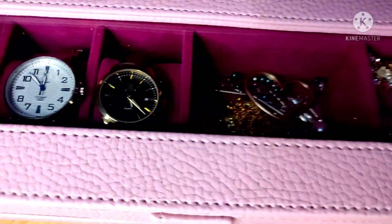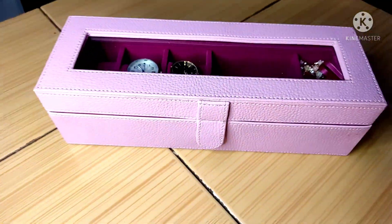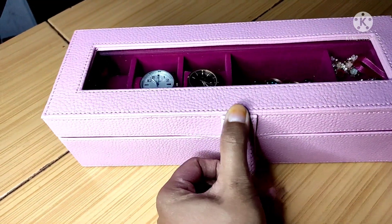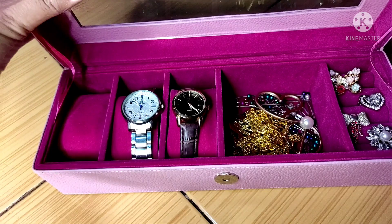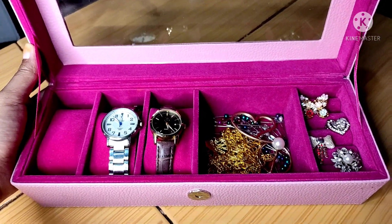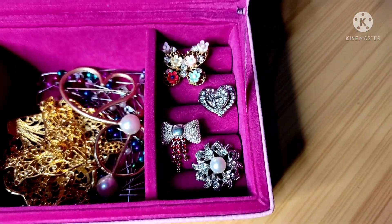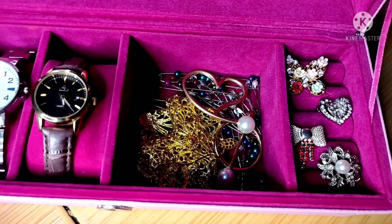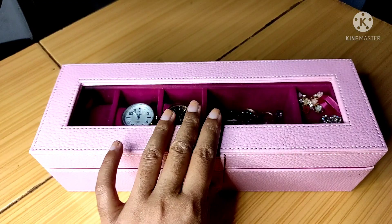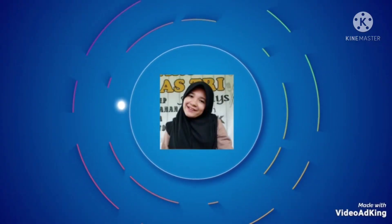Ini penampakan dari luar jika kotaknya terisi — cantik bukan? Ini contoh setelah kotaknya aku isi, kira-kira penyusunannya seperti ini, tapi di bagian perhiasannya aku isi brush dan juga aksesoris jilbab. Sekian dulu tips dan review dari aku, semoga bermanfaat, dan jangan lupa like, komen, dan subscribe. Sampai jumpa di next video, dadah!